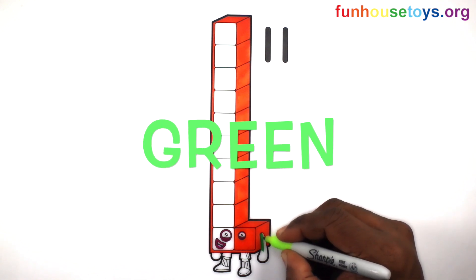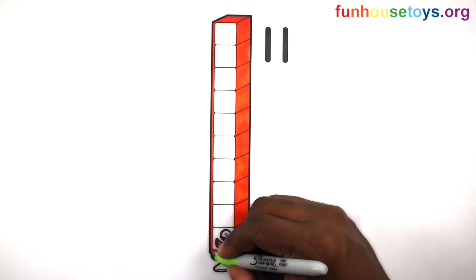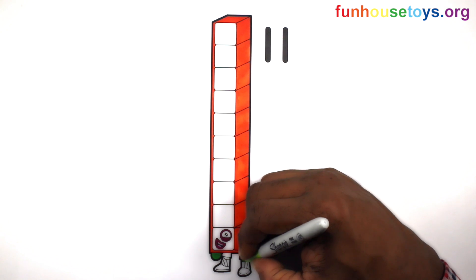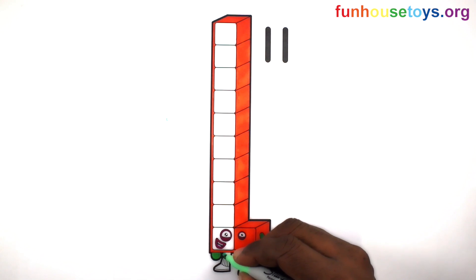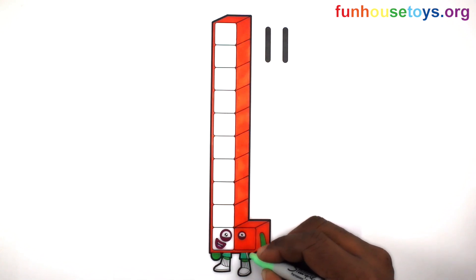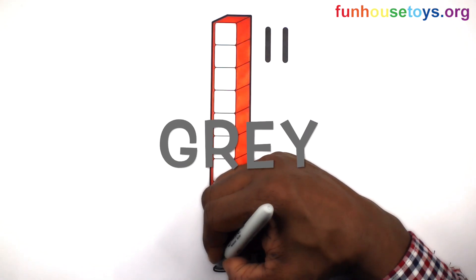Let's use the color Green. Let's use the color Light Green. Let's color gray.